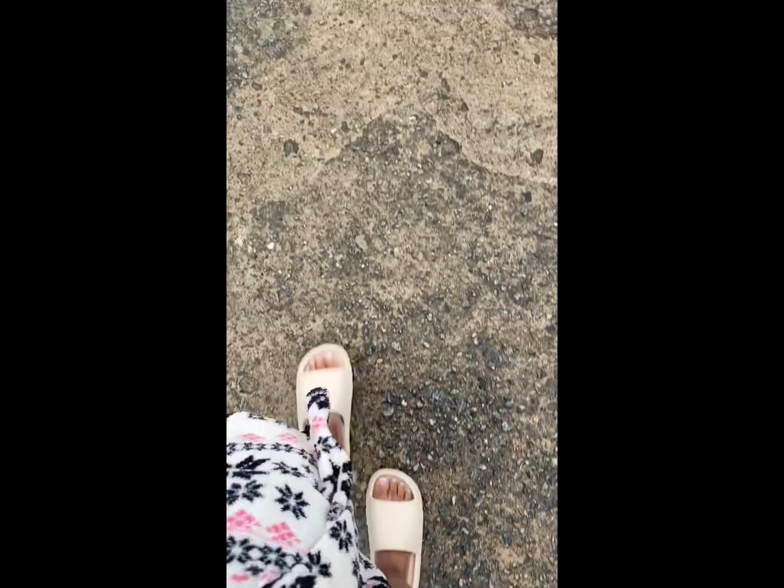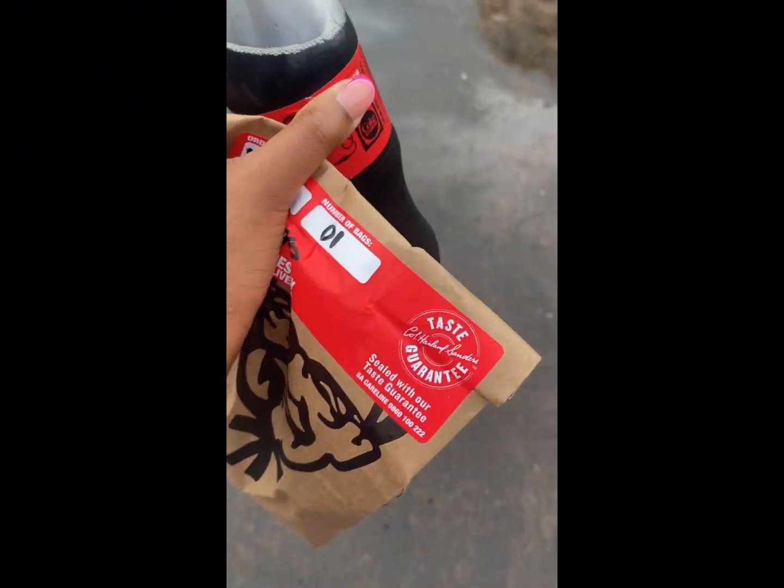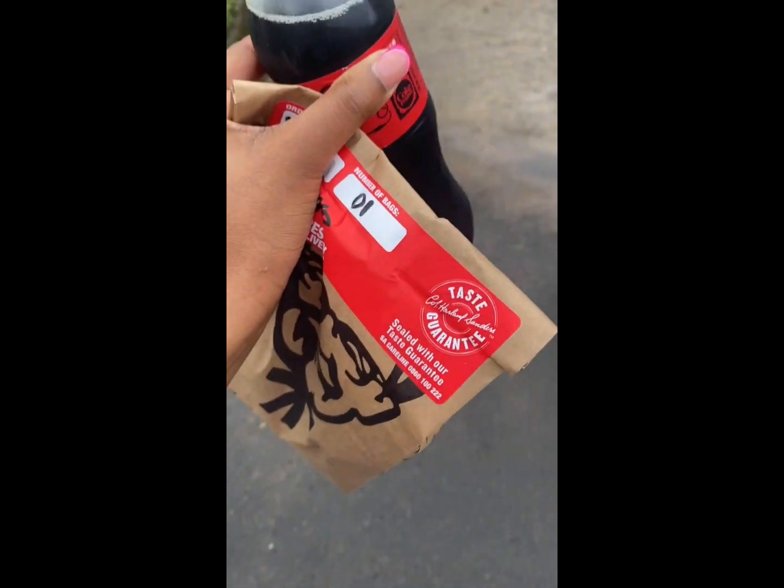So yeah, this is me going to get my order. I paid the money and then this is me going to fetch my order. Let's check out the review — okay, I haven't touched anything.